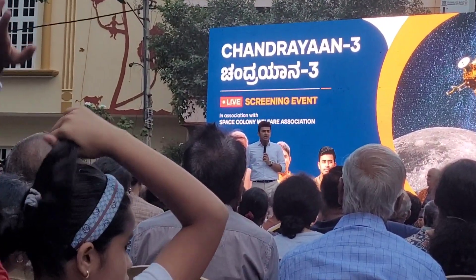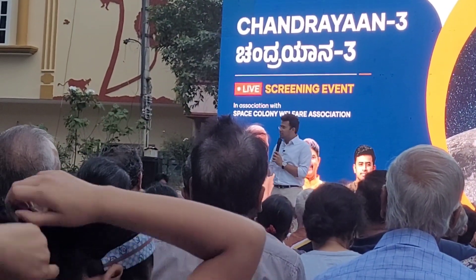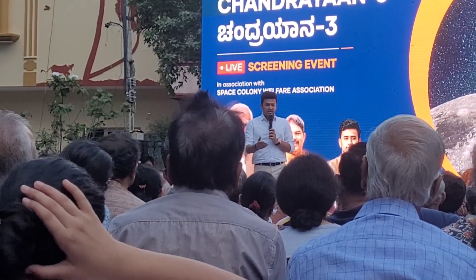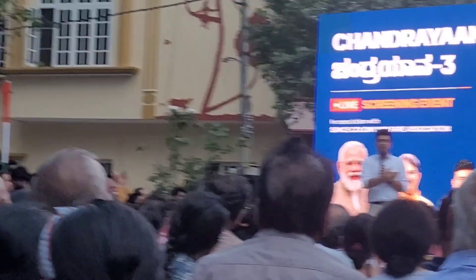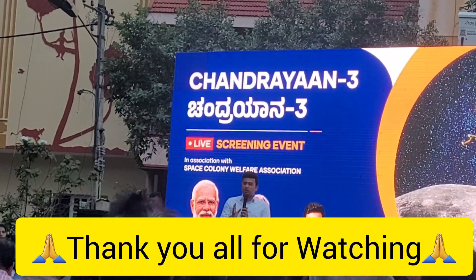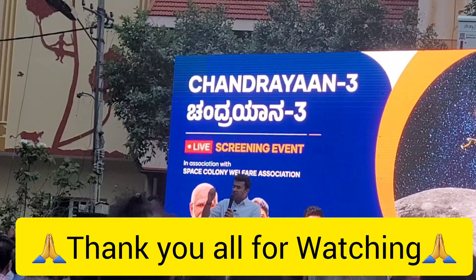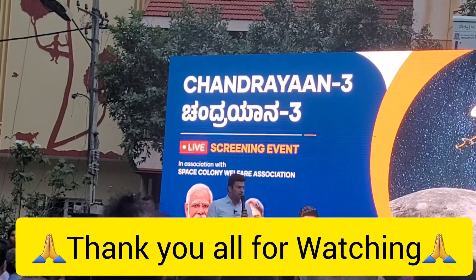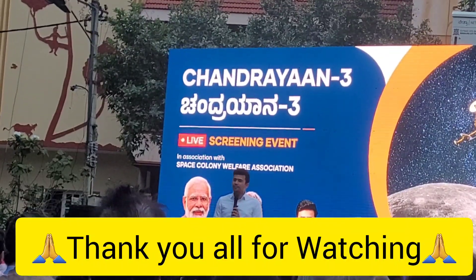This is a rare moment in history where generations get inspired. Even yesterday, 6.5 million people were watching the Chandrayaan-3 landing live — a tremendous success story. Please do like, share and subscribe.